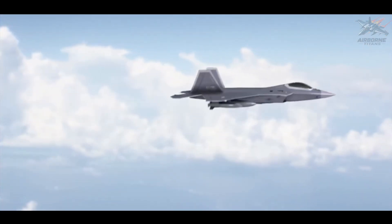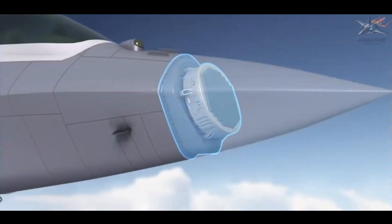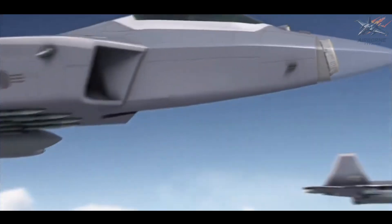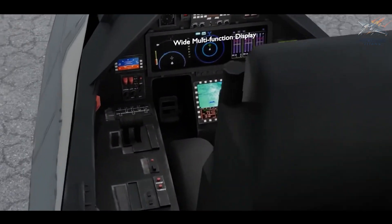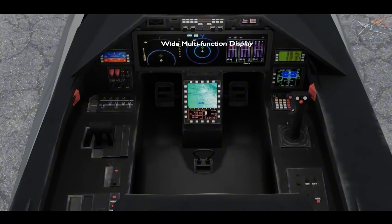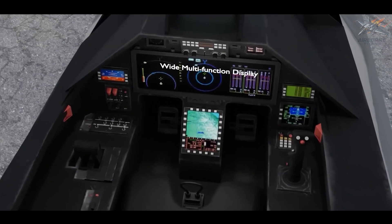Additionally, the cockpit features a modern glass display system that gives pilots a clear and comprehensive overview of the tactical landscape. The heads-up display and other intuitive controls allow for rapid decision-making in high-pressure combat situations.